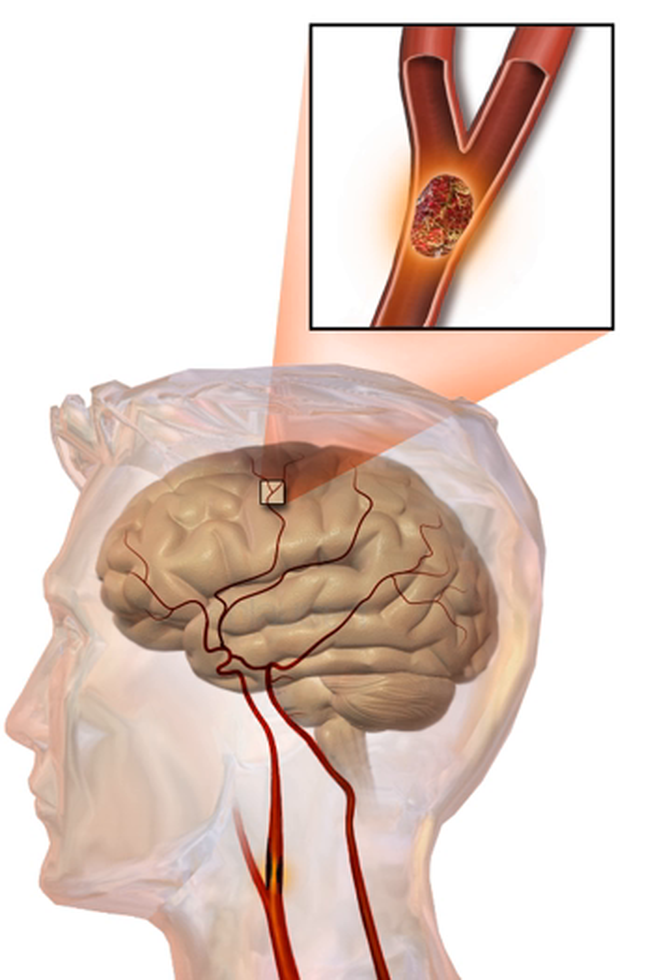Given the disease burden of strokes, prevention is an important public health concern. Primary prevention is less effective than secondary prevention. In those who are otherwise healthy, aspirin does not appear beneficial and thus is not recommended. In people who have had a myocardial infarction or those with a high cardiovascular risk, it provides some protection against a first stroke. In those who have previously had a stroke, treatment with medications such as aspirin, clopidogrel, and dipyridamole may be beneficial. The US Preventive Services Task Force recommends against screening for carotid artery stenosis in those without symptoms.